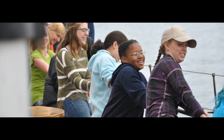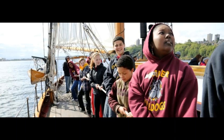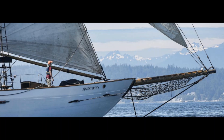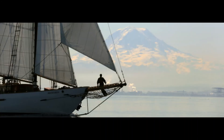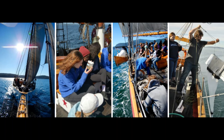Sound Experience, in order to raise critical funds this year, is promoting a new event, the Adventurous Cup. This is an inclusive feel-good event that celebrates our maritime environment. The inaugural race will take place on September 20th at Shilshole Bay in Seattle. Race participants can join the fun on the water or virtually. Please go to our website at www.soundexp.org for more information.